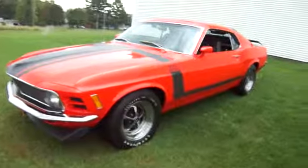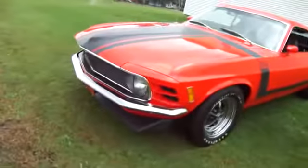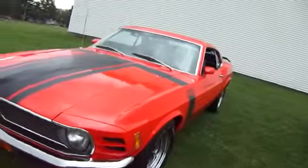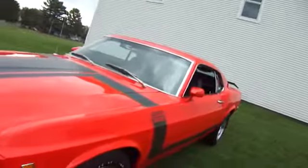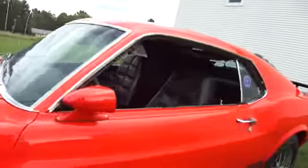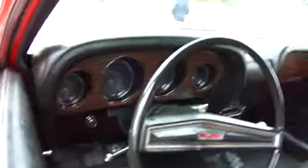Here we have a Boss 302 Mustang. People are going to come around and close up all their windows now — some more rain.